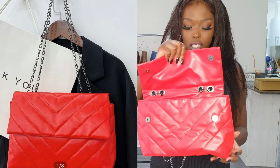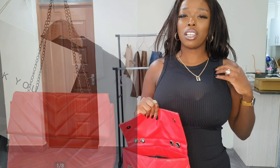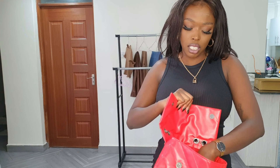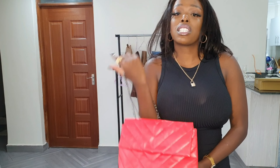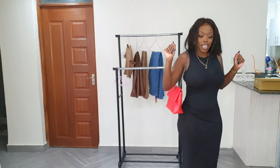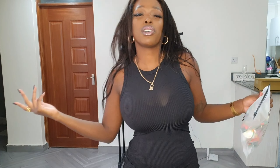The next bag I got is this red bag, which I got for going out. When I was buying the insert, I thought it was going to fit both bags, but unfortunately it doesn't fit this one, so I have to get another insert for it as well because it also needs support. That's how the bag looks.